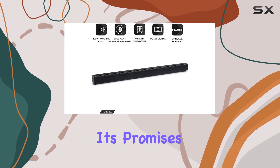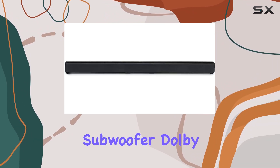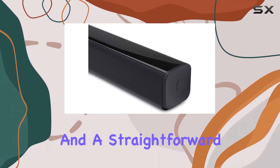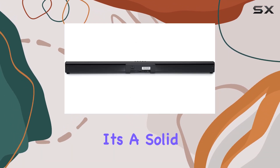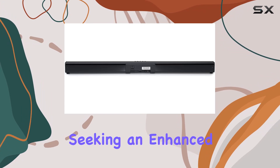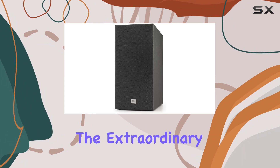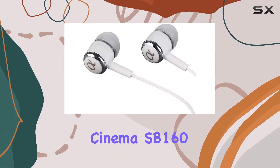In conclusion, the JBL Cinema SB160 is a feature-packed soundbar that lives up to its promises. With impressive power, a wireless subwoofer, Dolby Digital Technology, Bluetooth streaming, and a straightforward HDMI ARC setup, it's a solid choice for anyone seeking an enhanced audio experience at home. Say goodbye to ordinary sound and immerse yourself in the extraordinary with the JBL Cinema SB160.